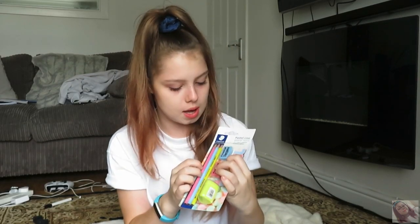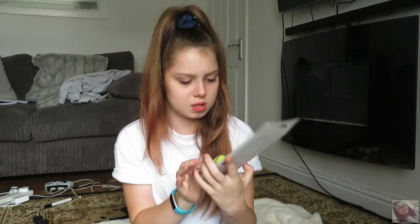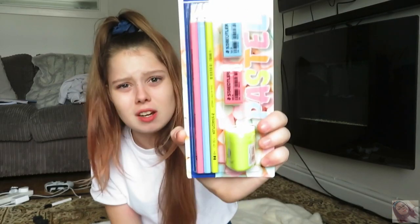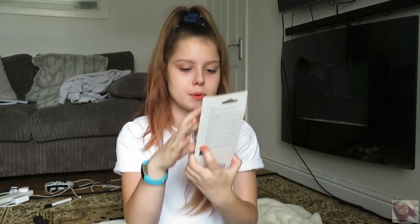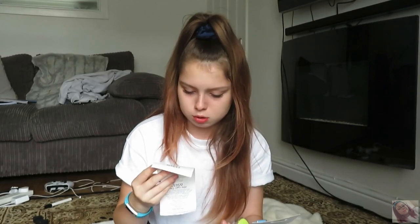Last but not least, we have this pencil set. I thought it was quite cool because it's in pastel colours — we've got a pink pencil, a blue pencil, and a yellow pencil, plus another one that might be yellow or green. Then we've also got a sharpener and two rubbers, so it's all in one. I think that was about £2.50.